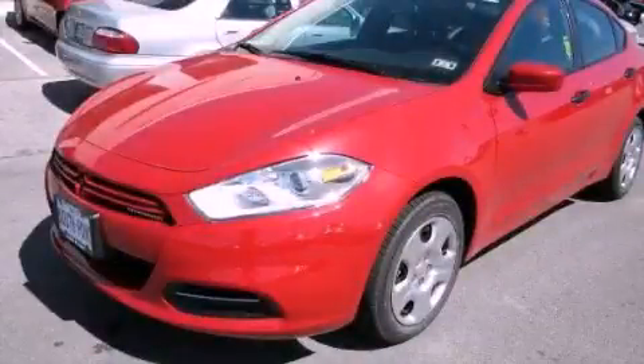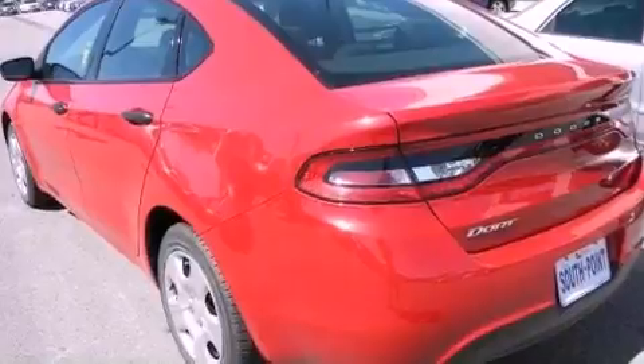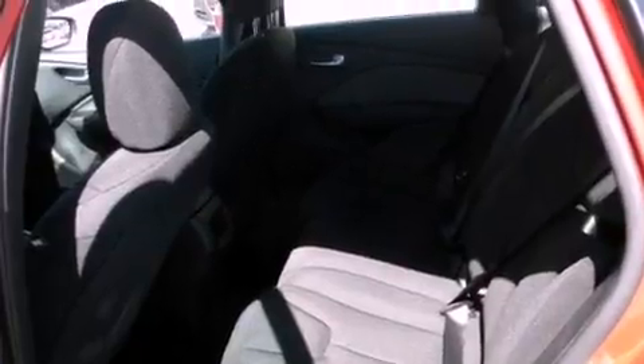This is a brand new 2013. It has a 2.0-liter four-cylinder engine and an automatic transmission. Its top features include a locking differential, a low-tire pressure indicator, and traction control and stability control systems.